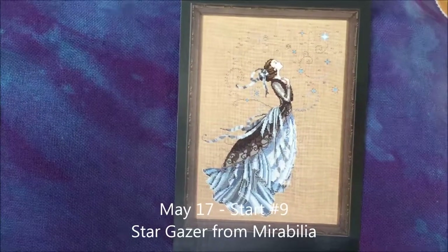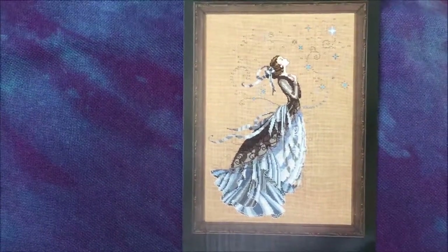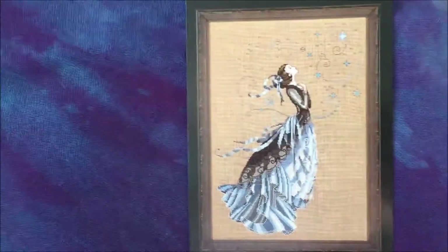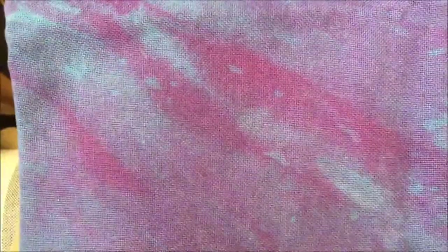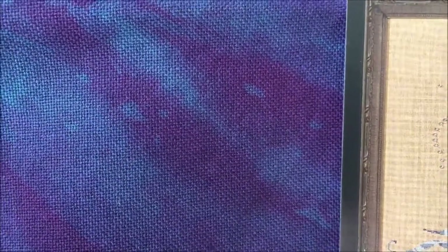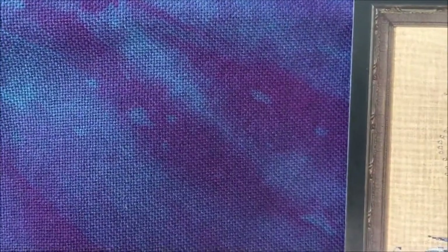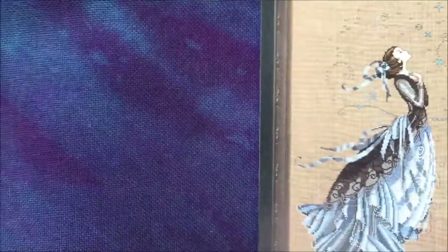Hey guys, today is Wednesday the 17th of May and I'm back with my new start, which I'm really excited about. It is Mirabilia's Stargazer — which I know everybody has probably seen, but for those of you who haven't, there is the design. I'm going to be starting this on an even weave from Picture This Plus — it's a really dark blue, kind of a blue-purple and fairly mottled. It's a 28-count jobalin, and I've got all the called-for threads and Mill Hill beads. I've had this kitted up for quite a while and it's just been sitting, but I love the design so I'm anxious to get started.